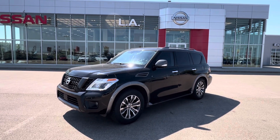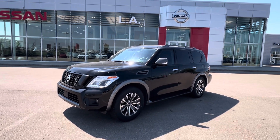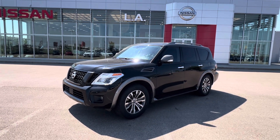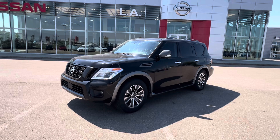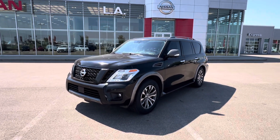So the 2017 is just at another store. It's got about 30,000 less kilometers. It is a Platinum, so it's one step higher. But I figured I'd show you what the Armadas for these years looked like, that way you kind of have a general idea. I can get that 2017 brought back to the store by tomorrow at lunch.